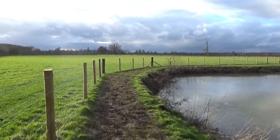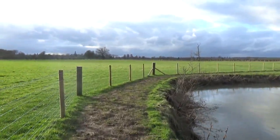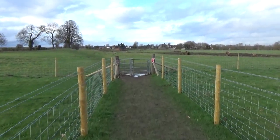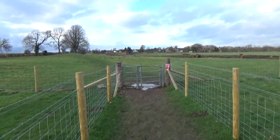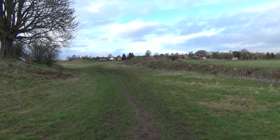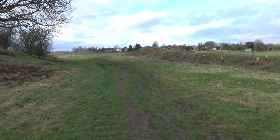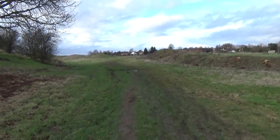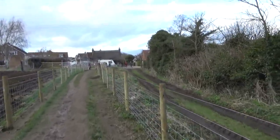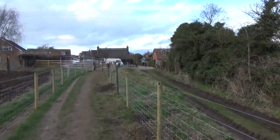We'll write to the council and suggest that they rename it. We've now arrived in Dorchester, the end of the section. So what we've got to do is hopefully find a cup of tea and the bus back.